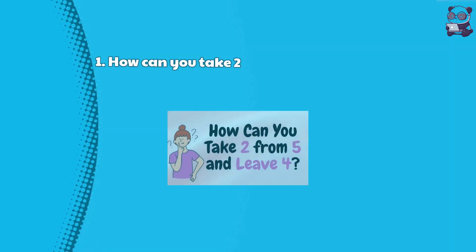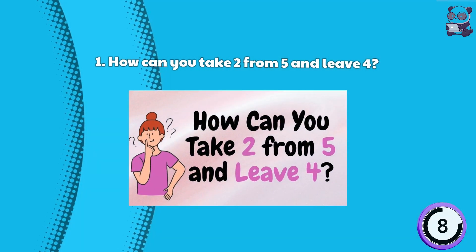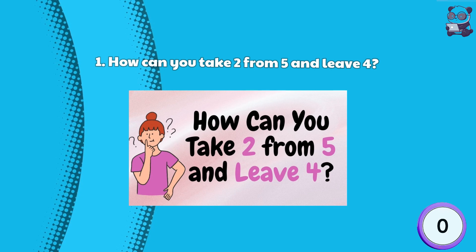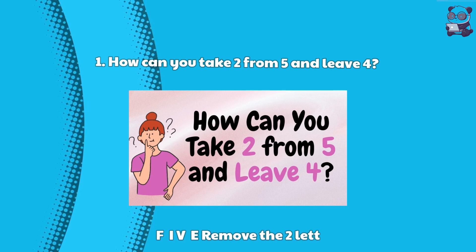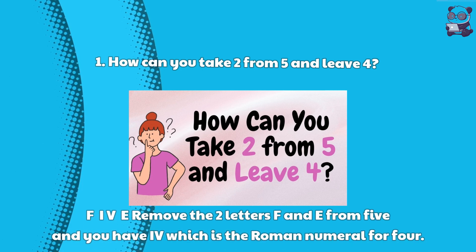Riddle 1: How can you take 2 from 5 and leave 4? Here is the answer. F-I-V-E. Remove the 2 letters F and E from 5, and you have IV, which is the Roman numeral for 4.